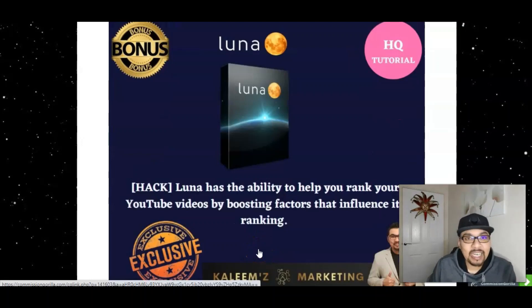My first exclusive bonus is Luna — my own product — which ranks your videos on the very first page of YouTube. Luna has all the factors needed to boost your YouTube video's ranking. It was launched with my business partner Justine Chase and many people are already ranking videos in their niches and making thousands of dollars. Luna includes a software that generates backlinks and pings from 60+ different platforms to rank your videos.